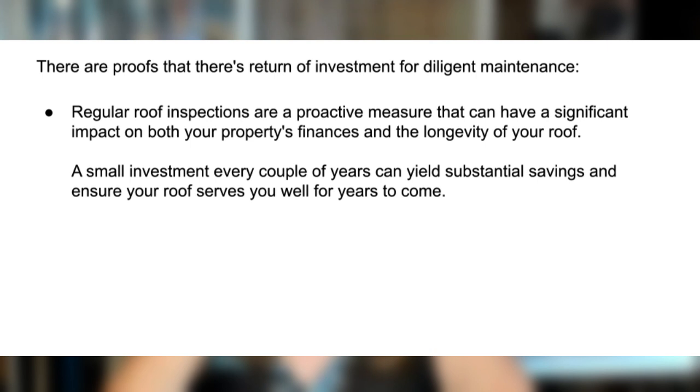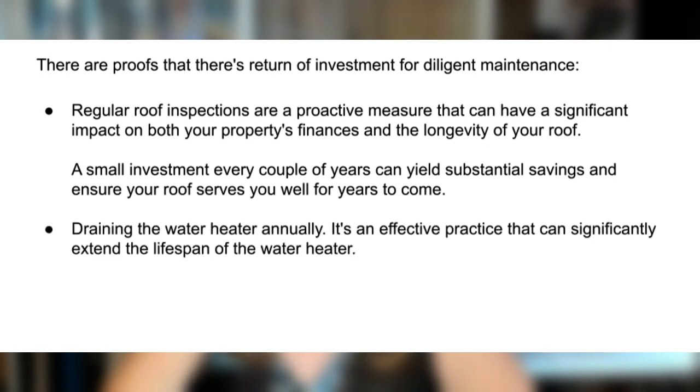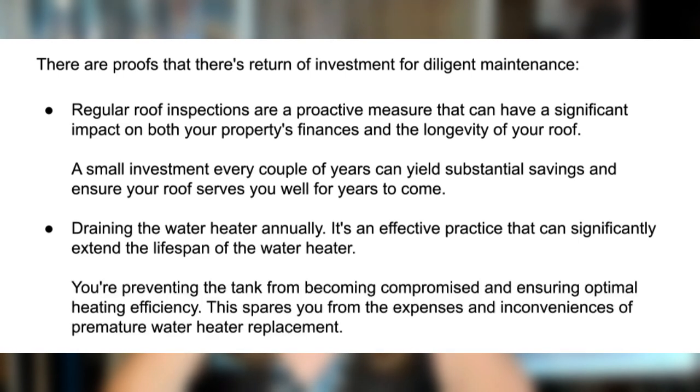Another example of regular maintenance that can save money is draining the water heater annually. It's a simple yet effective practice that can significantly extend the lifespan of your water heater. Over time, sediment and mineral deposits accumulate in the bottom of the tank, causing the water heater to work harder and be less efficient. The sediment buildup not only reduces the heater's overall performance, but also leads to corrosion and potential leaks. By draining the water heater and flushing out these deposits on a yearly basis, you're preventing the tank from becoming compromised and ensuring optimal heating efficiency — sparing you from the expenses and inconvenience of prematurely having to replace the water heater.